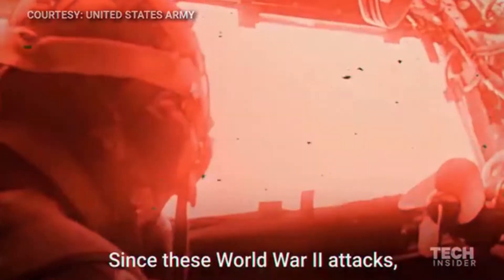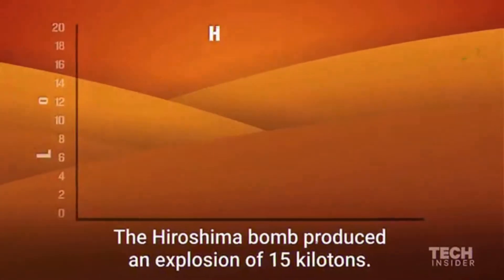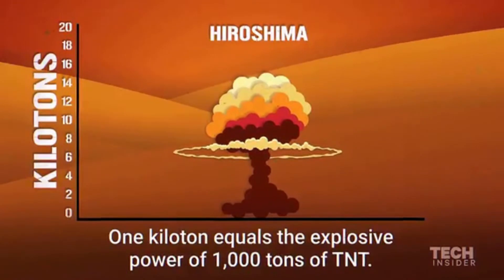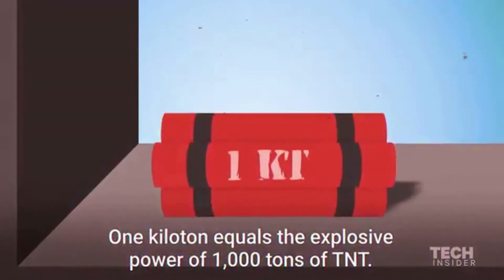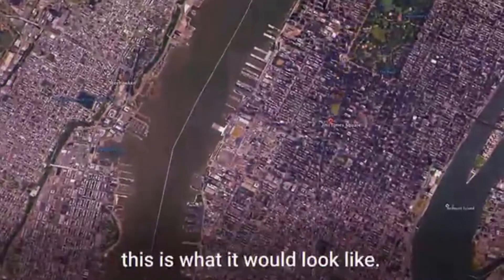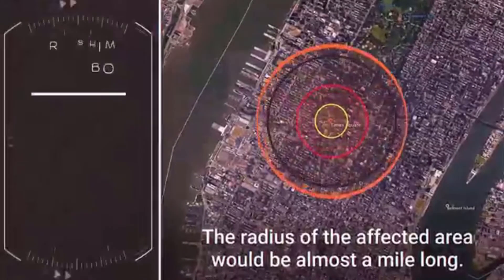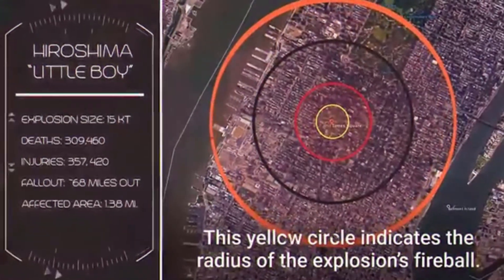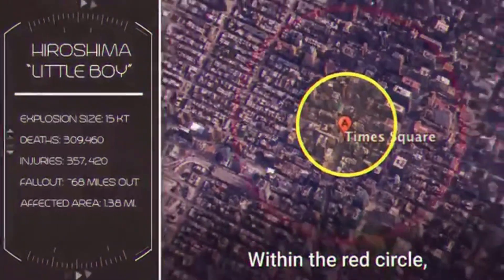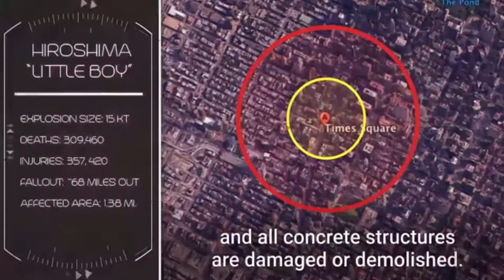Since these World War II attacks, nuclear weapons have become even more powerful. The Hiroshima bomb produced an explosion of 15 kilotons — one kiloton equals the explosive power of a thousand tons of TNT. If it was detonated in New York City's Times Square, the radius of the affected area would be almost a mile long. The yellow circle indicates the radius of the explosion's fireball. Within the red circle, fatalities are near 100% and all concrete structures are damaged or demolished.